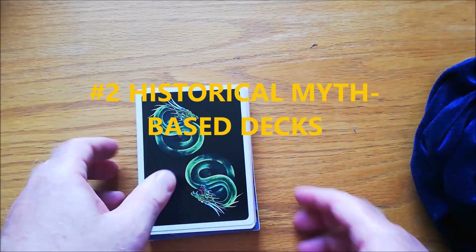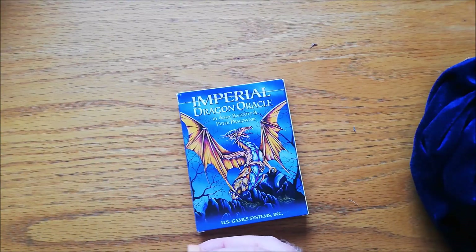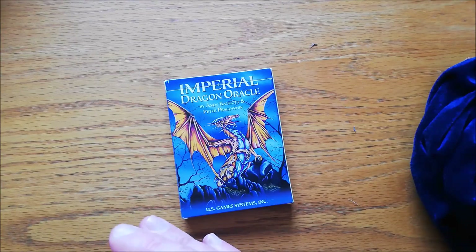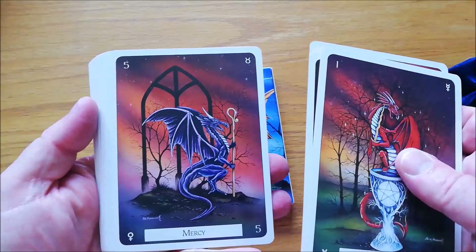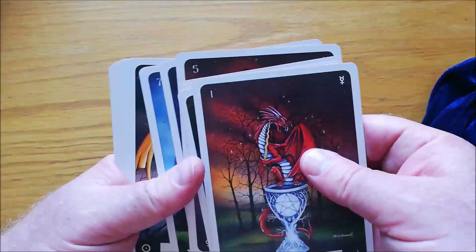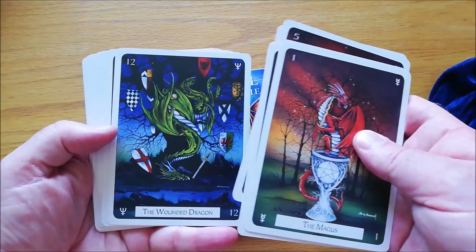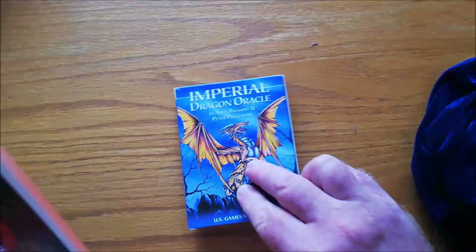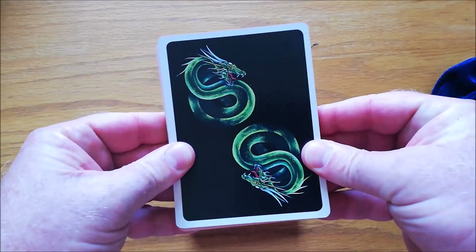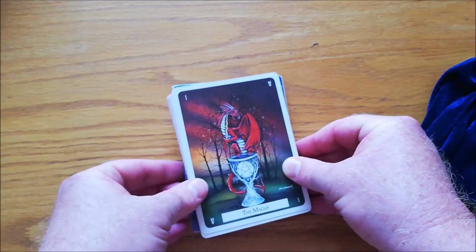The next decks I want to show you are slightly sort of historical fantasy. I only have three of them. The first one is a strange little deck called the Imperial Dragon Oracle, but it can also be used as a major arcana-only tarot deck. I'm not a huge dragon fan, but I really like this — I really like the artwork. It really pops. It comes in a little tiny box and it's only 22 cards. You can use it as an Oracle or as a sort of Rider-Waite clone tarot deck.